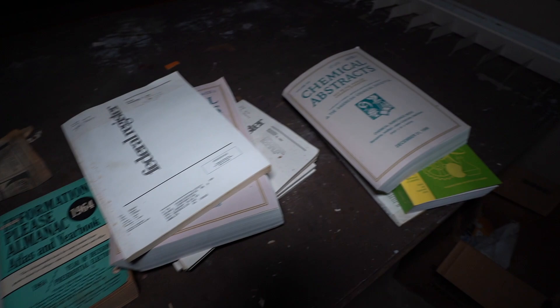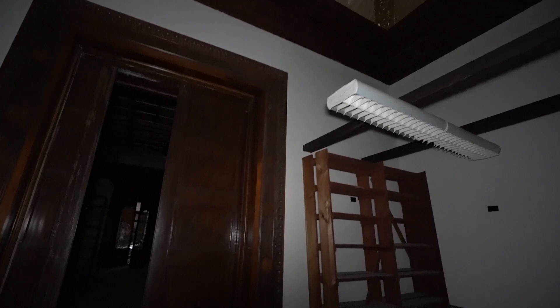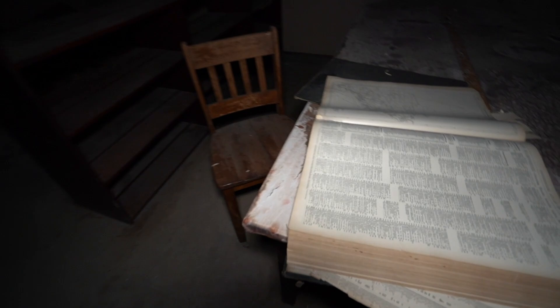We also have some books over here. Let's go further into this library — it just keeps going, more amazing ceilings. Oh, we got a giant Atlas book here.